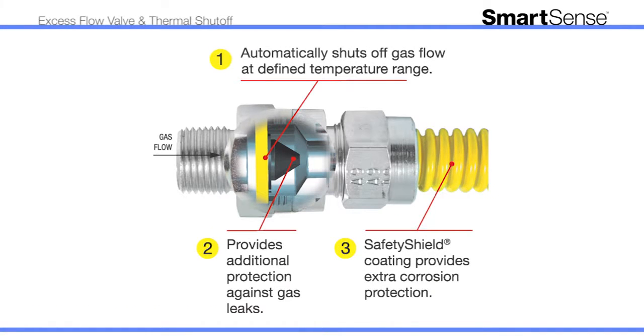This solution offers three levels of protection: automatically shuts off gas flow at a defined temperature range, provides protection against gas leaks, and provides extra corrosion protection.